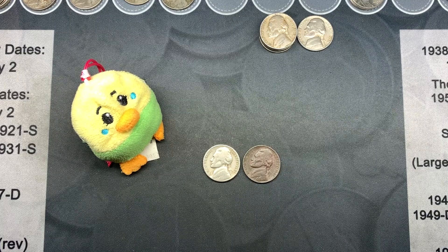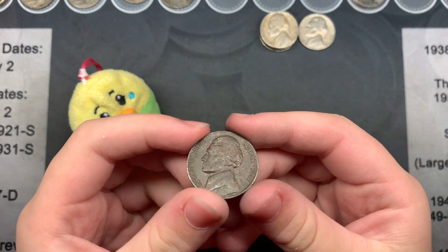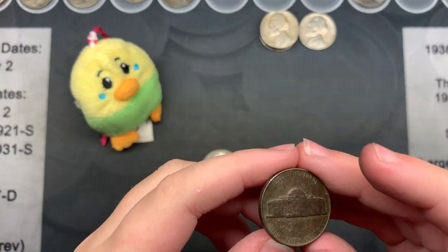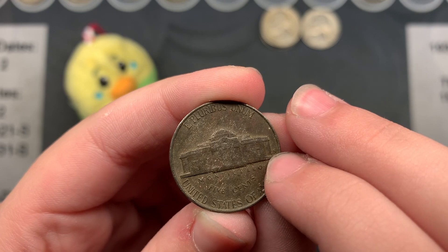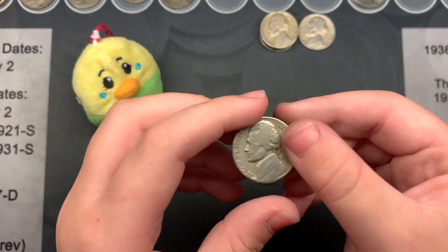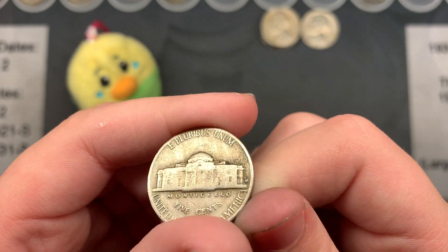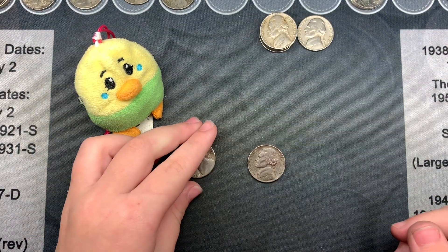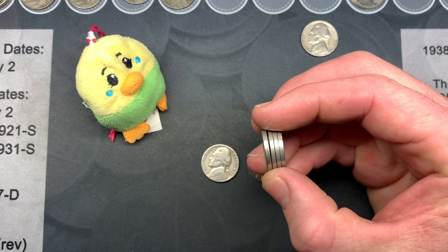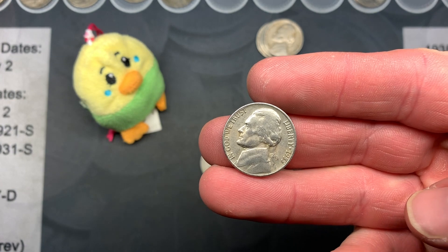Just done with roll number 20. We have a 1947 San Francisco and a 1947 Denver. My wife found two 40s — she's found all the 40s in this box so far, including the silver nickel. We also had four 50s, and now a fifth: a 1955 Denver — we'll have to check the D over S variety on that one.